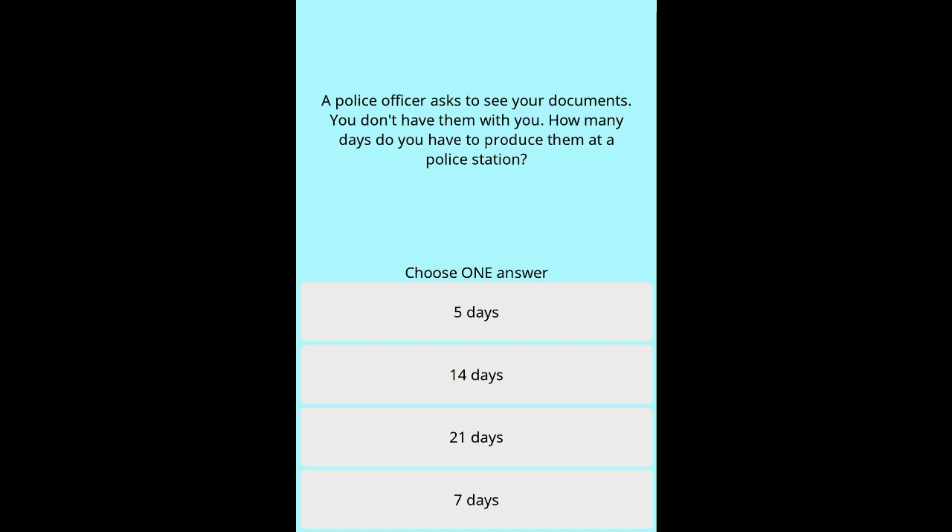Question 29: How many days do you have to produce your documents at a police station? Options: 5 days. 14 days. 21 days. 7 days.